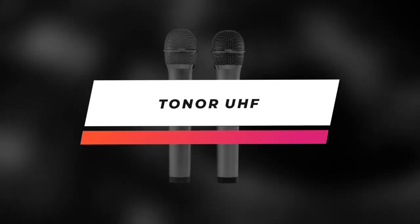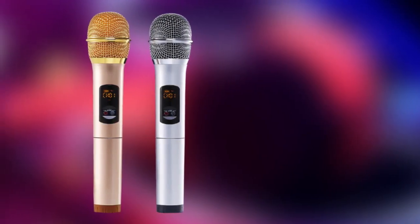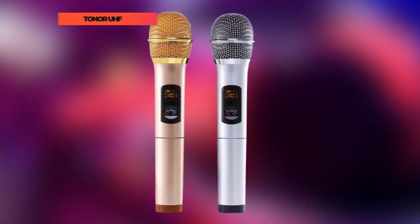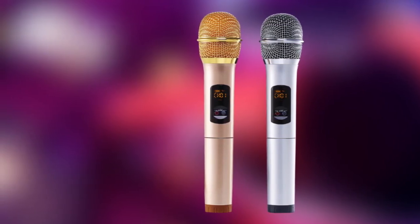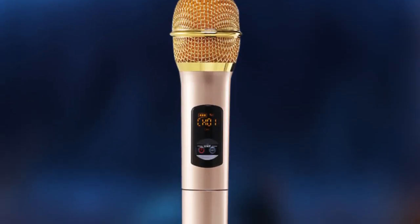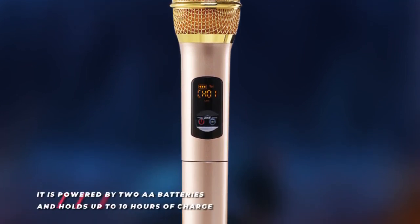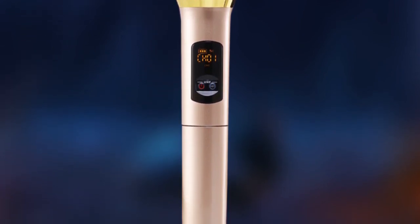And finally, we have the Tonar UHF — specifically, the Tonar K380T wireless microphone system. It provides clear vocal sound and is compatible with a loudspeaker, mixer, amplifier, or home theater system that has a quarter-inch mic input jack. It also serves as the perfect choice for karaoke parties, weddings, church, business meetings, public speaking, outdoor, or on-stage performances.